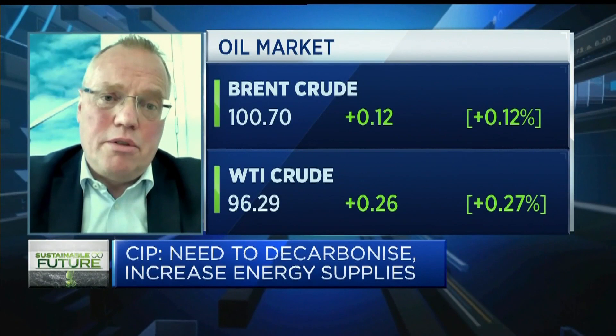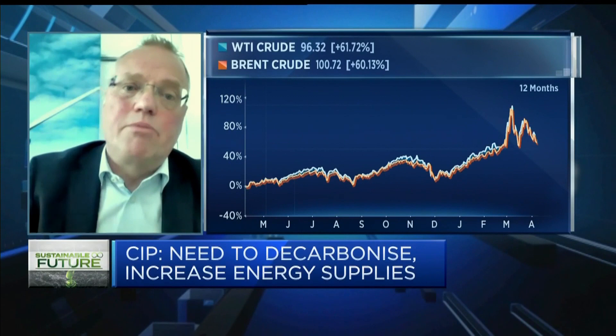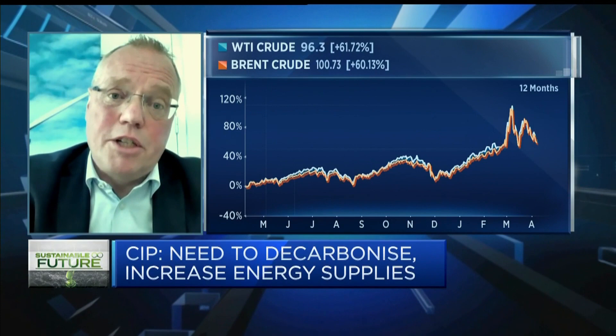I can easily understand the temptation to take that route. But I think it's very important that we don't lock in new fossil-based investments for the next many decades. I would rather see that we keep some of the current assets in Europe that we were about to take offline, and let them run a few additional years, rather than do new, very large-scale fossil investment in the North Sea.